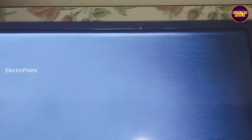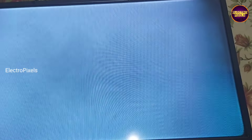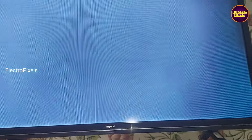Today in this video we are going to repair this 32 inch Impex LED TV. Here in this TV the complaint is a display problem. See friends, white shaded picture along with vertical lines — this is the actual fault.